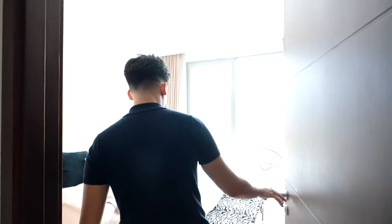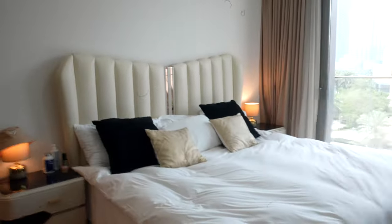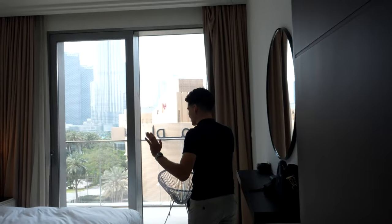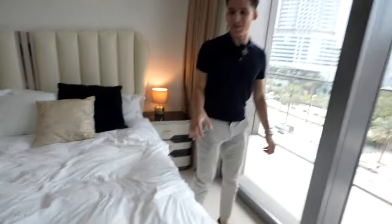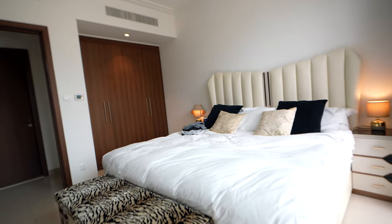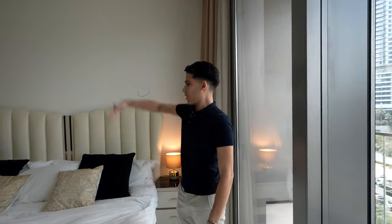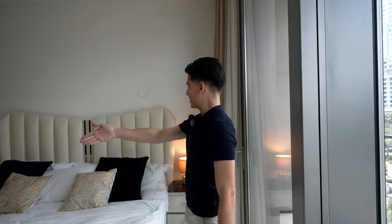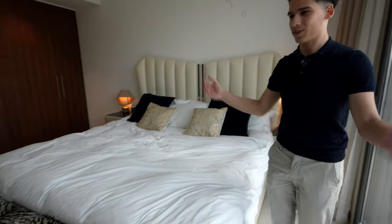Here's the bedroom - where all the magic happens. Let's do a little bed test. I love this bed - it's a king size bed, super comfortable, super big. I was sleeping here last night and my girlfriend was on the other side and I couldn't even tell she was there - the bed is so big. I'm used to double beds and queen beds, but king is just amazing.